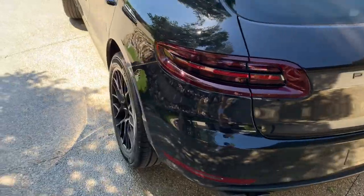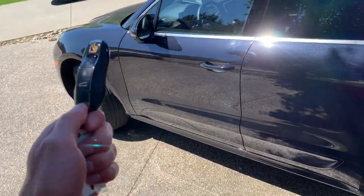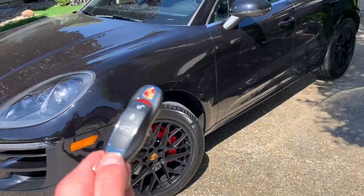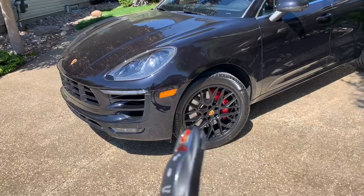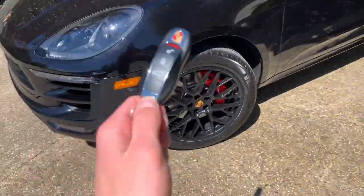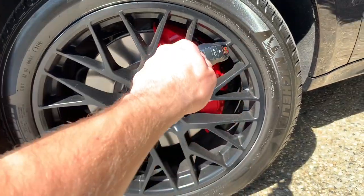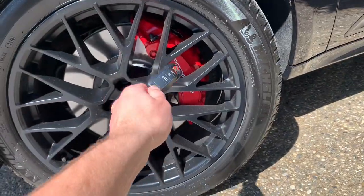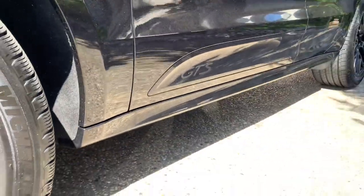Porsche has done a great job styling this vehicle. It's probably the nicest small SUV on the market today at a really reasonable price. This Macan is finished in a really nice black — you can see in the sun it sparkles really nicely, and I like how it doesn't have any swirls on it. As we go down to the rims, we have a multi-spoke design — the spokes have spokes and the spokes have spokes. We have red calipers and a nice big brake up front. Moving to the side, you can see the GTS logo.